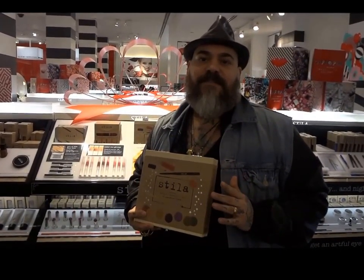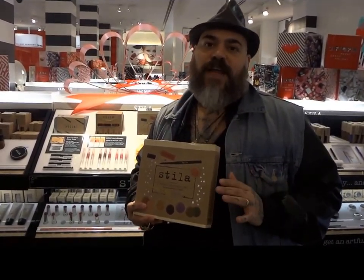Stila has some of my favorite products for making any girl gorgeous — great for stocking stuffers or on-set touch-ups. Some of my favorites are Stila convertible color, lip glazes, and smudge products, which are great for getting the eye in shape. Don't forget, Stila's shadow sets also make great gifts.